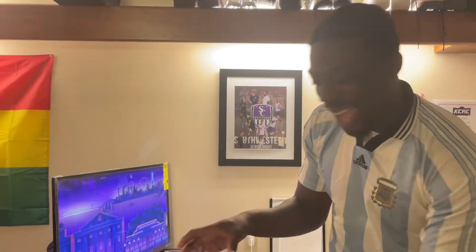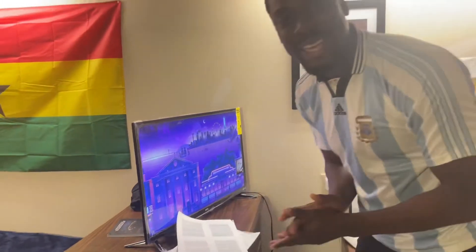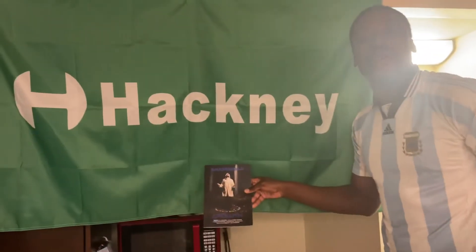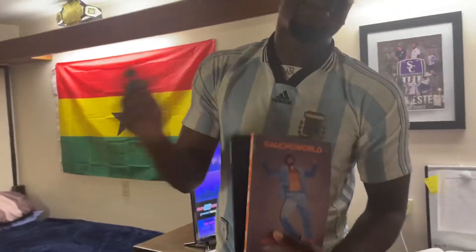The school has free printing and my money is a bit tight right now, so I couldn't get the full book — I had to get the paper edition. Thank god for free printing. And then we've got my magazine — shout out Gaucho World. Hackney on the map, even in America we represent.